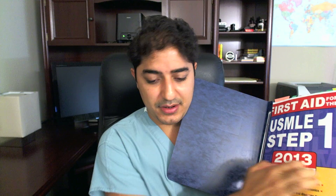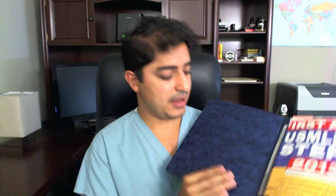Step 1 doesn't begin the day you start medical school, nor does it begin the day you start dedicated study time. Don't get too stressed out. I remember during the first week of med school there were kids carrying around First Aid for Step 1, and I thought I was already behind. Dude, relax. During your first year, just go through the school material. If you want to pick up a copy of First Aid and flip through it, go ahead, but don't stress.